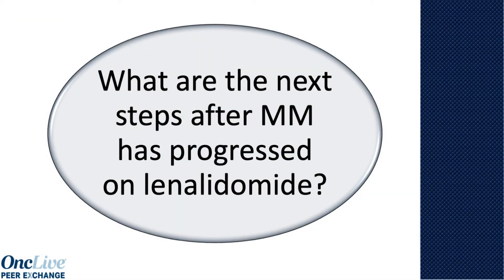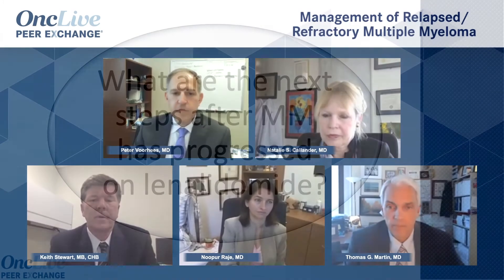Peter, let's assume our patient has had what we just all described as standard of care — VRD, transplant, and lenalidomide maintenance — and now they're progressing on lenalidomide. What are you doing for those patients? The two regimens that I think are the most attractive in that situation would be daratumumab-pomalidomide-dexamethasone and daratumumab-carfilzomib-dexamethasone. Given the biologic rationale of incorporating an IMID with a monoclonal antibody, a lot of us gravitate towards the daratumumab-pom-dex triplet. But I think it would be very interesting to do a randomized trial in this exact patient population comparing the two — I think they would both perform very well.